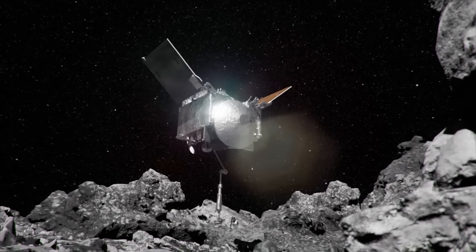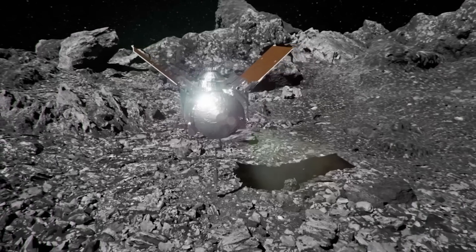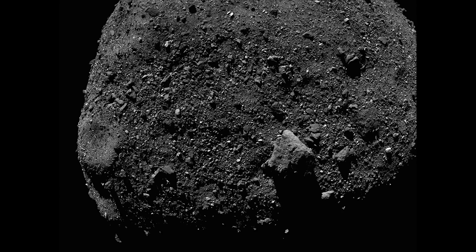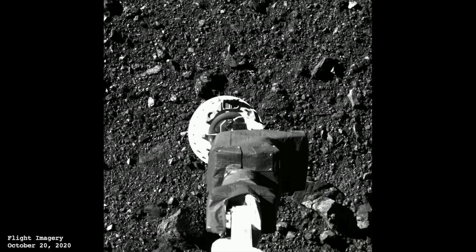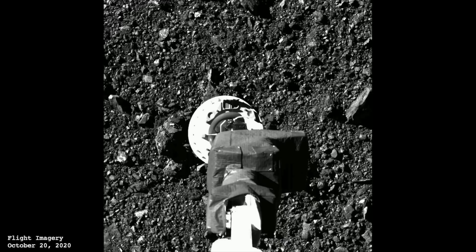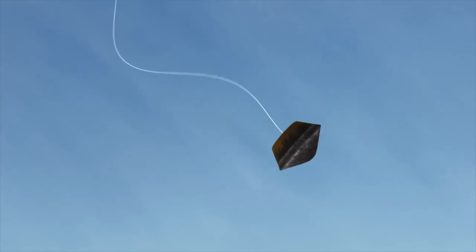Do you remember when this spacecraft, OSIRIS-REx, rendezvoused with this asteroid, Bennu? This is the very moment OSIRIS-REx bounced off the asteroid's surface and at the same time secured valuable surface material to return to Earth.